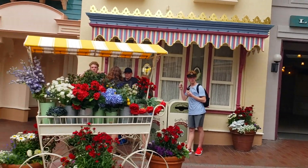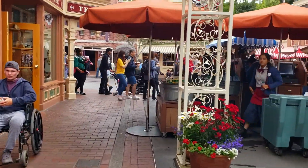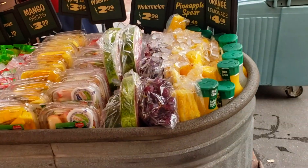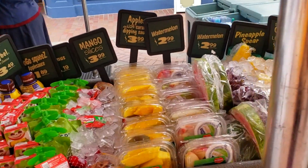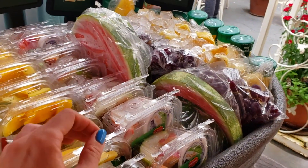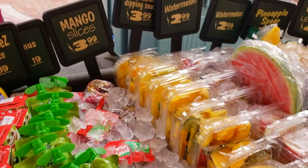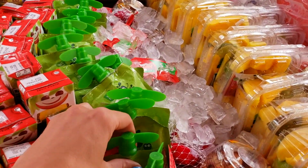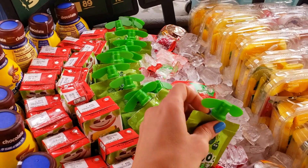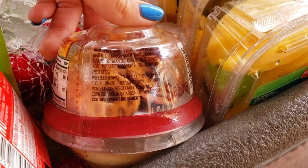Just outside of the Market House is Center Street, where the flower market is set up and there's a fruit stand. At the Center Street fruit cart we have pineapple spears, watermelon, and mango slices. The caramel dipping sauce with the apples contains milk, so watch out for that. They also have hummus — the Sabra hummus is vegan — and guacamole and chips in a similar package that is also vegan.